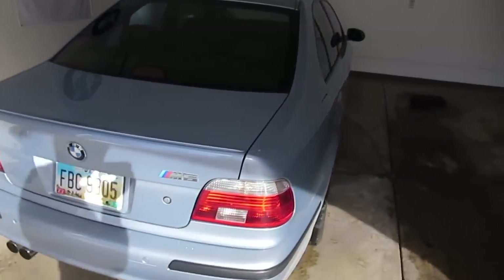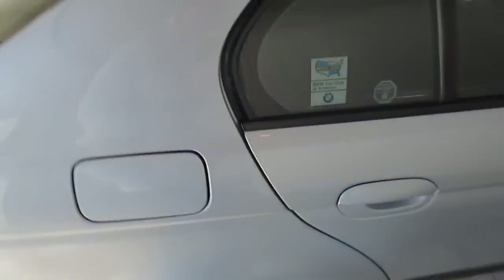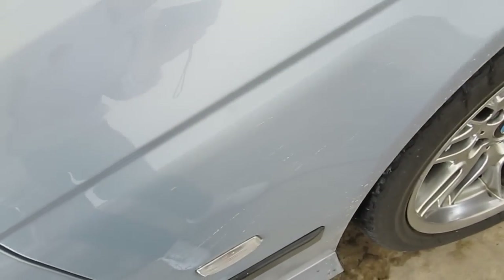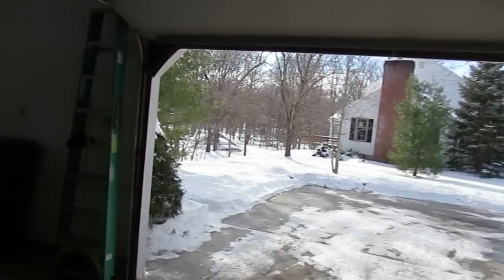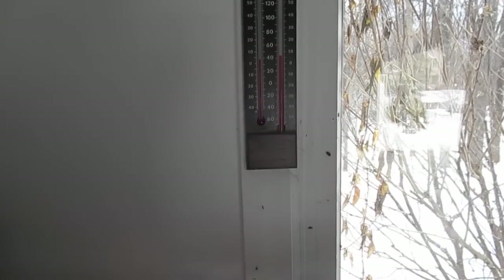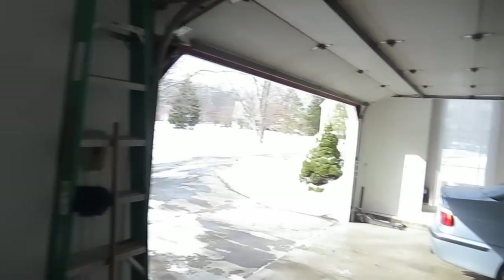A couple pieces of salt made it up today from the wheels, mostly on the back bumper and below the door trim. But it's surprisingly not warm at all, though it feels like it because it's been so cold. The master thermometer reads 43 outside and 39 in the garage, which is why I'm leaving the door up.